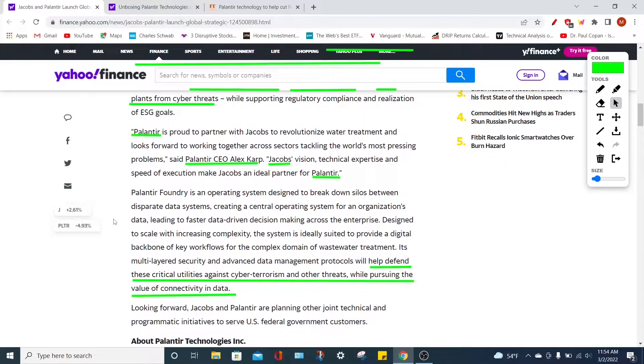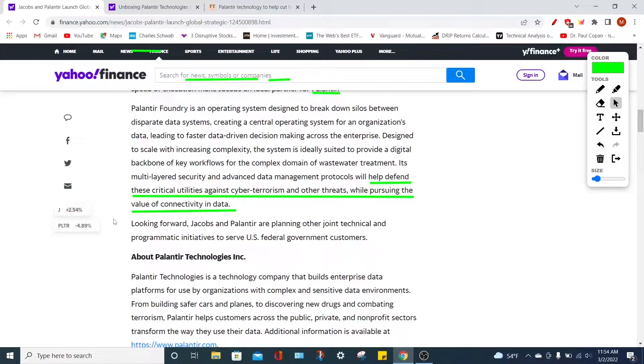What I find most interesting about this collaboration is that Palantir is not only being used to optimize water plants and make them more effective and efficient, but also to help defend against cyber terrorism and other cyber threats. This goes to show how secure Palantir's platforms are — and how Palantir can use their technology platforms to help companies in almost any industry across a multitude of markets. Basically, if your company generates data, Palantir Technologies can make it more effective and efficient. Overall, this is a fantastic collaboration — Jacobs is a phenomenal company that I personally own.